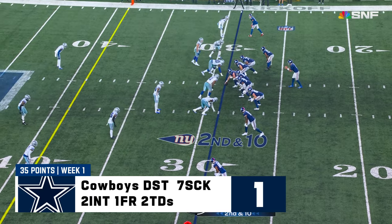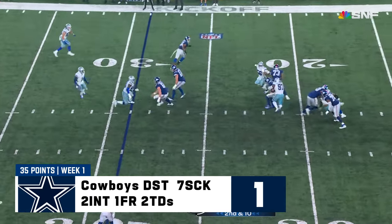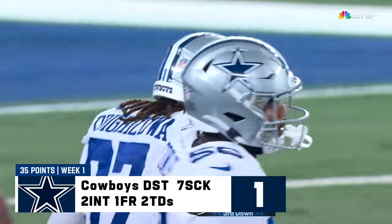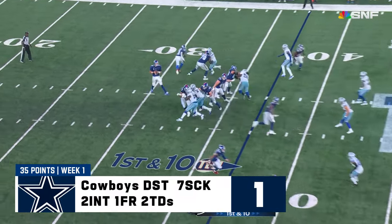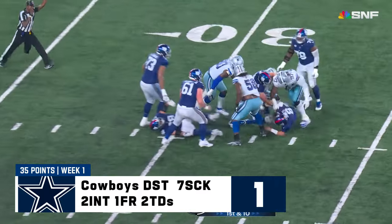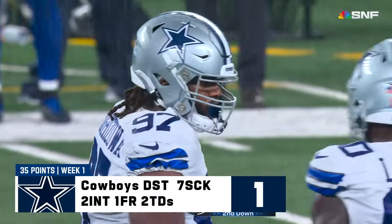Hyatt won the Biletnikoff Award — best receiver in college football last year. Look out again — Jones brought down, Oso Odigizua gets him there. Jones — no time again, Oso Odigizua for the second time, and that's five on the night.